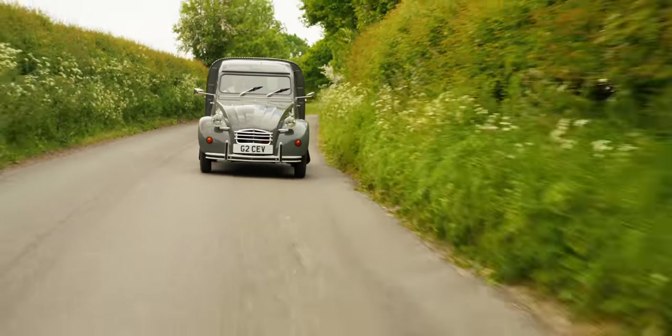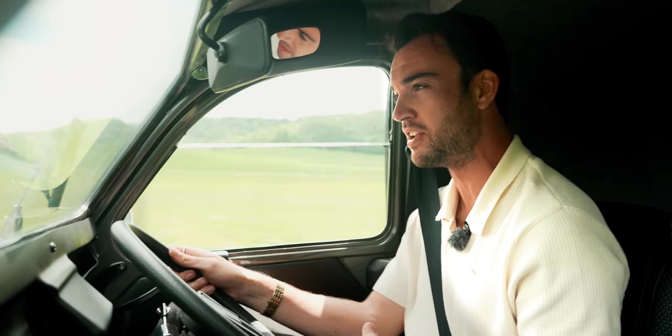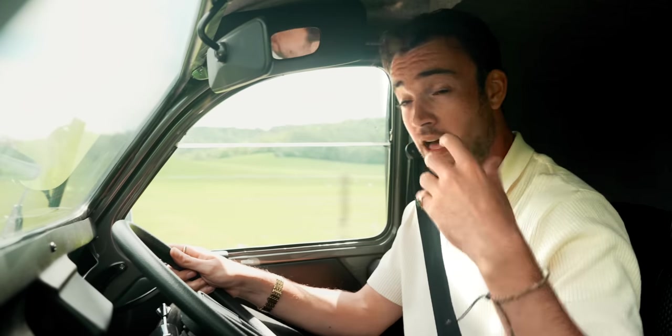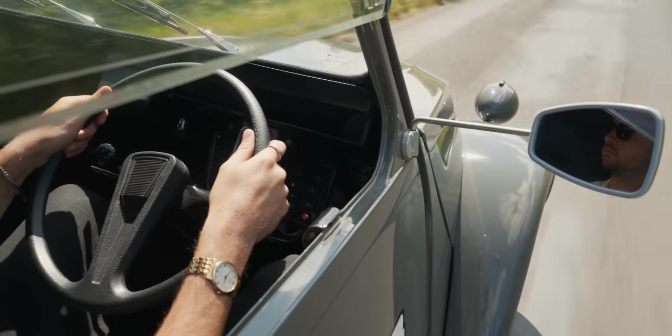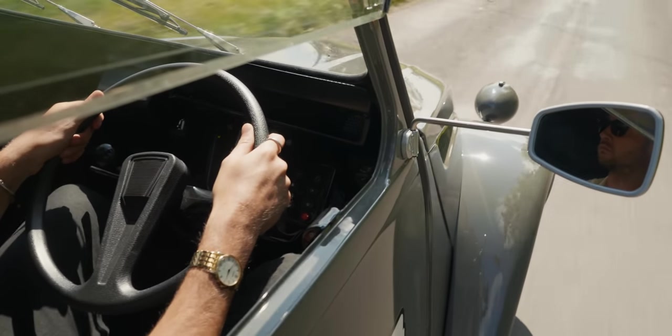I firmly believe that there is a market for this sort of vehicle — new versions of old cars made electric — because you get all the pros of an old car. You get the character and the tactile experience, and in this case the lightness and the efficiency and the low running costs, combined with all the benefits of electric: the guilt-free, zero-emission driving.